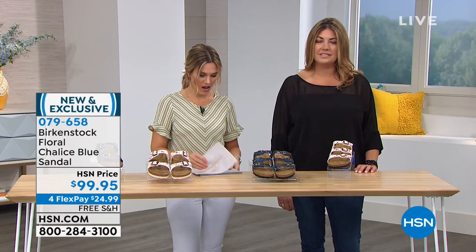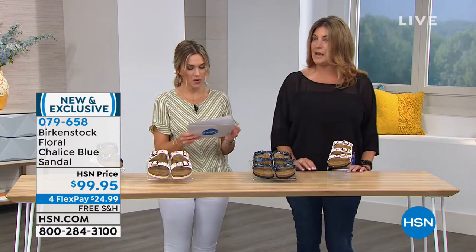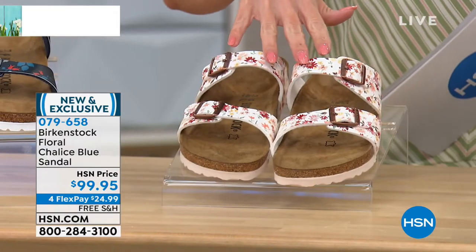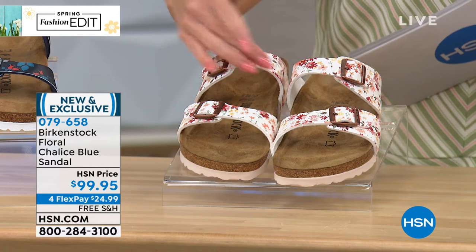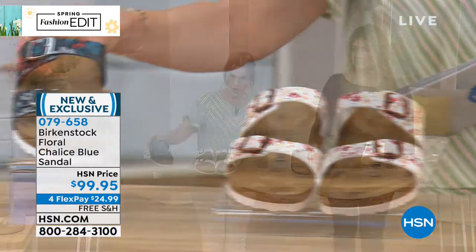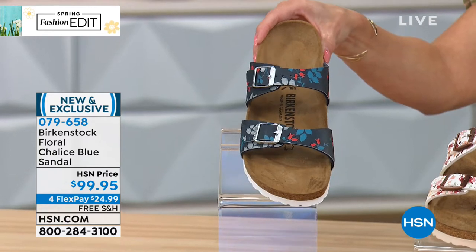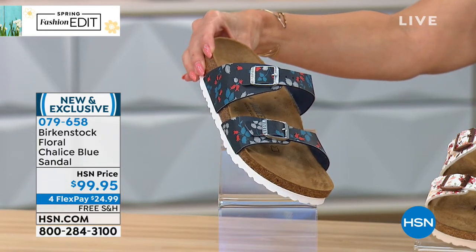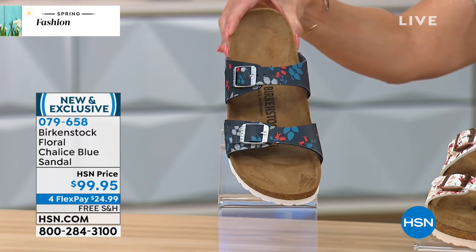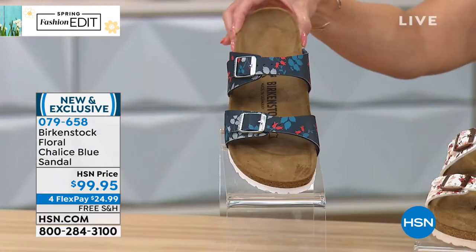We're going to jump in with the first choice, which is called the Florida — that's the three-strap — and we also have the Sydney, which is the two-strap. We'll walk you through the names; you have the same colors and prints in both choices. This one is the Mill Floor Red: a white background with soft little sprays of flowers in reds, peaches, oranges, and some green. We also have it in the Chalice Blue, and these are exclusive to HSN. We created these specifically for HSN this spring — it's all about prints and flowers. The Chalice Blue has a beautiful navy background with a beautiful spray of softer blue.